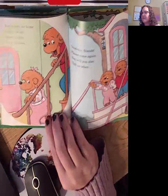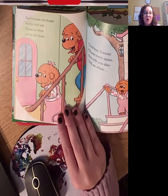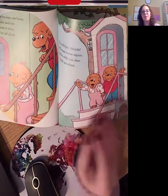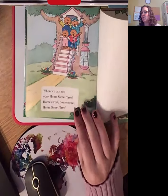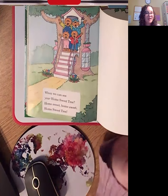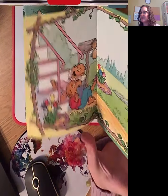Okay. You've seen our home inside and out. Home is what we're all about. Goodbye, friends. Please come again. But will you also tell us when we can see your home sweet home? Home sweet tree. The end.